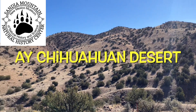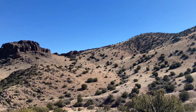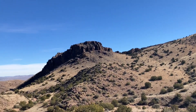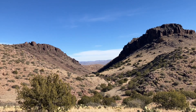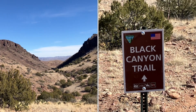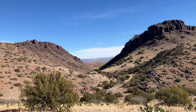Hello and welcome to another Sandia Mountain Natural History Center quick trip. Today we are on the northern fringes of the Chihuahuan Desert near Socorro, New Mexico, and we are going to be riding through a place called Black Canyon — and there is Black Canyon right there. Never been here before but we're going to go check it out.